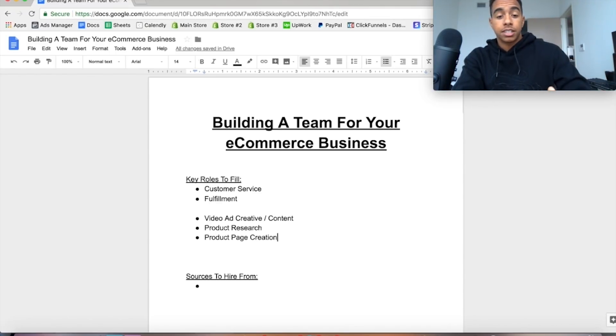Product page creation is another role worth filling. If you know what you're doing, making a product page takes 15 to 20 minutes, so it doesn't hurt too much to do yourself. But if you're testing multiple products a day and have a system, bringing somebody on to import those products is not a bad idea — and it's one of the cheaper things you can outsource.